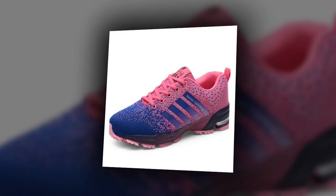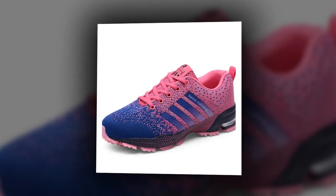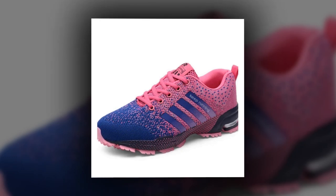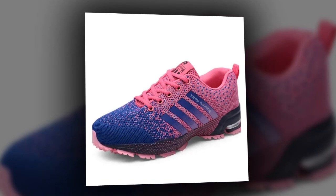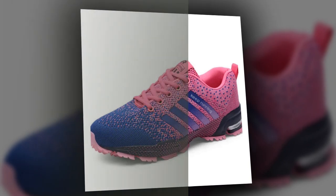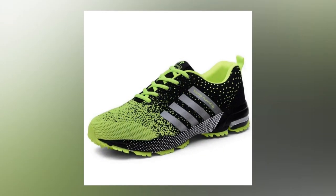First things first, let's talk about the design. These UZZDSS shoes are designed with a modern, sporty look that's perfect for everyday wear. What caught my eye immediately were the vibrant color options. Check out this bold electric pink, and there's also red, neon green, and a classic blue. They've got a mixed color pattern which adds a really cool, trendy vibe. Whether you're into bright, standout colors or prefer something a bit more subdued, there's a style here for everyone.